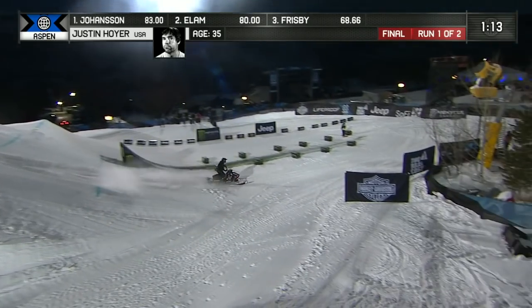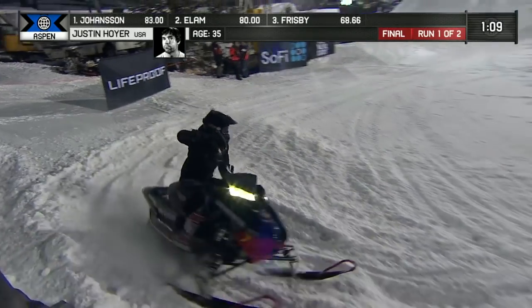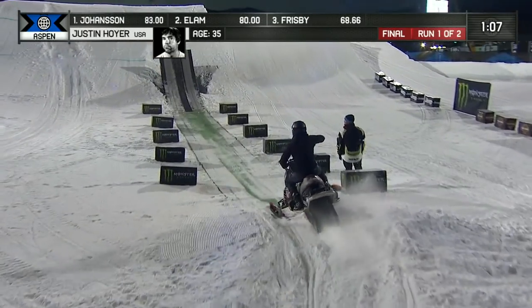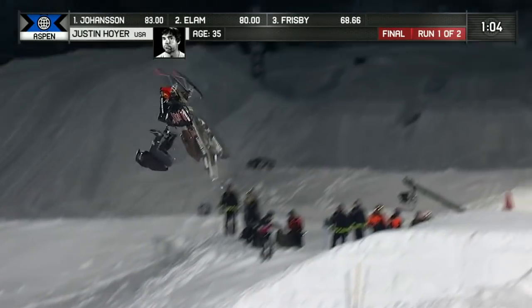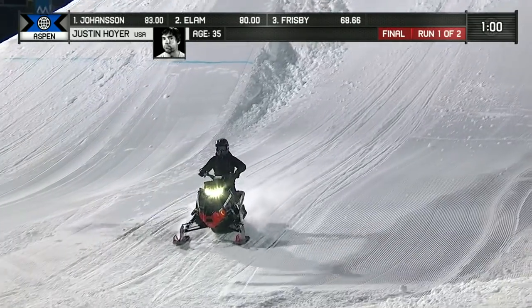Wow, huge extension on that trick. When he came into his first practice run, he pulled that trick, and I was like, I think Justin's trying to win practice here. This is awesome to see — he's got such style, he's so smooth, and he's got just a ton of natural talent.